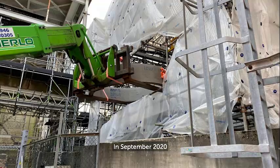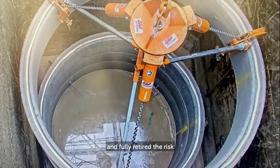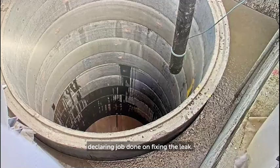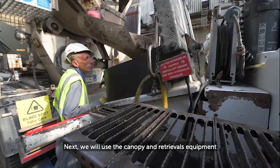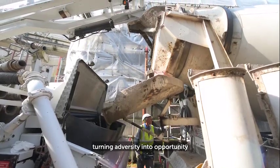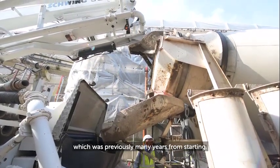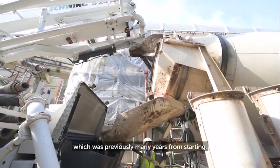In September 2020 we installed a manhole into the tank for future access and fully retired the risk, declaring the job done on fixing the leak. Next, we will use the canopy and retrievals equipment to remove waste from other parts of the same facility, turning adversity into opportunity and speeding up a decommissioning job which was previously many years from starting.